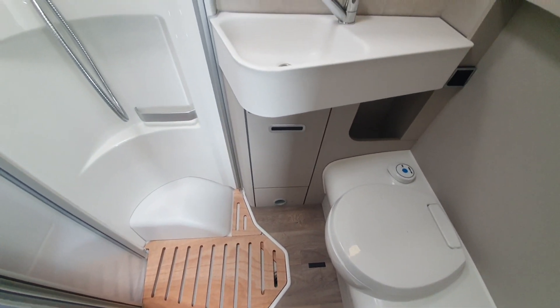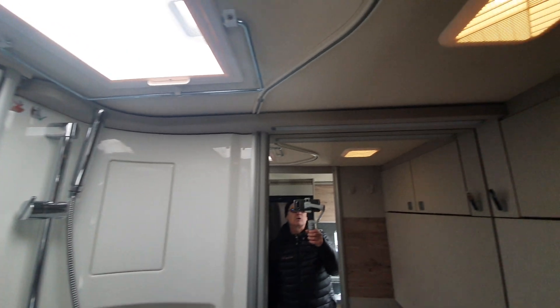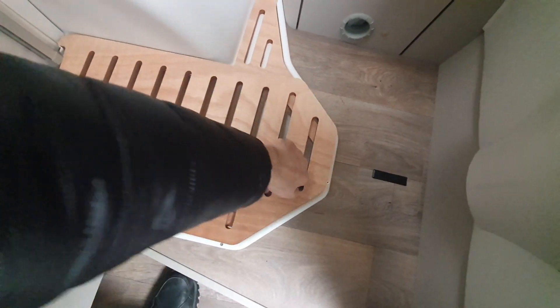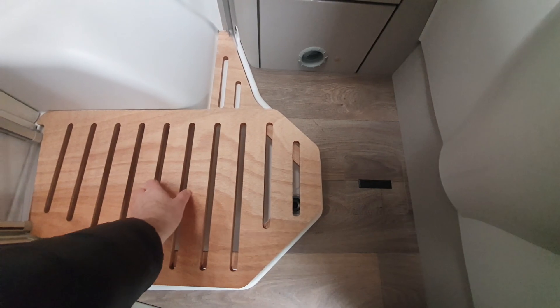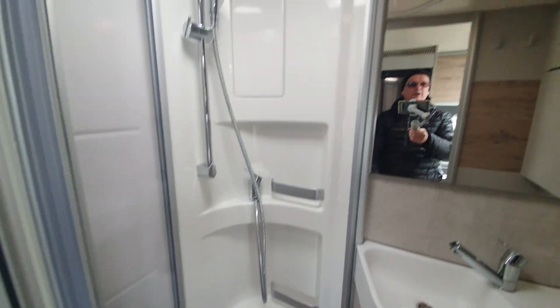Let's go into the bathroom. There you go — bench toilet. We've got a really large washroom with a wonderful large mirror. I'll lift the duck board up — you might be able to see there are two drainage holes in this shower area.